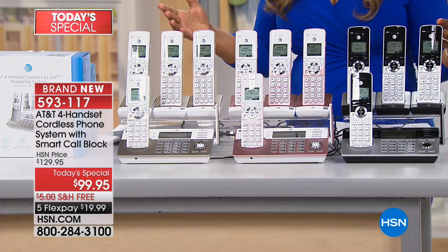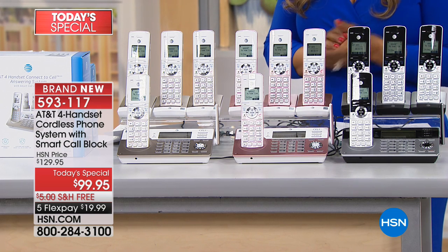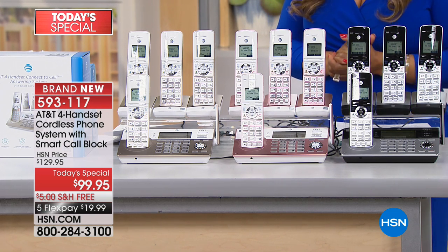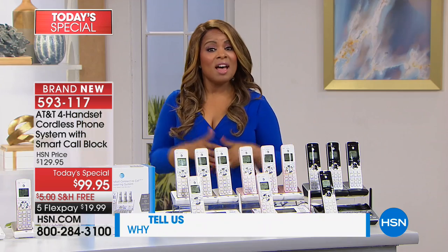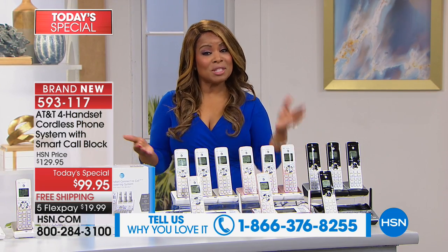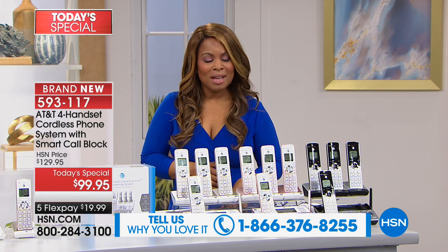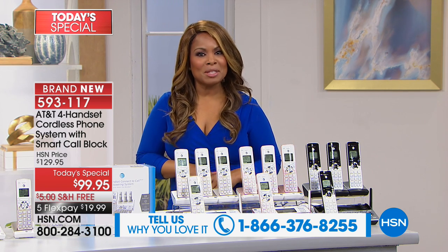Today's the only day you're going to be able to get this today's special, and we want to open up our testimonial talk line. This is about $20 a month if you're using FlexPay over the next five months. Tell us what you love about it. Pay no attention to the noise in the background — sounds like we're doing a little building in the back, but it's all good.